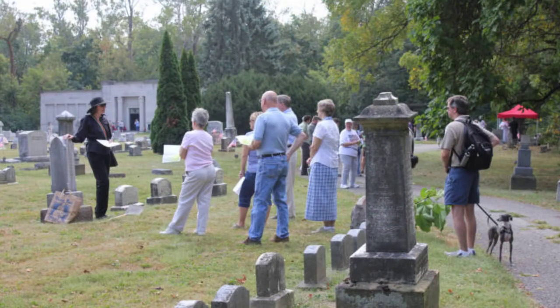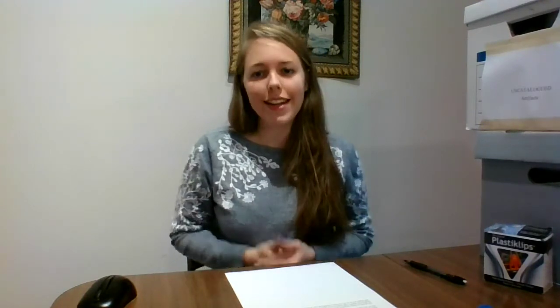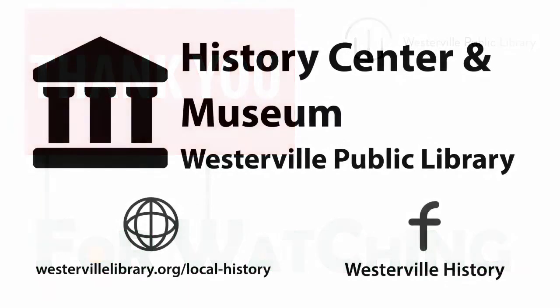The public is also welcome to come in and research any of our collections. And all of this is made possible through donations by people like you who have a passion for history and want it to be accessible for everyone. Thanks for watching, and reach out to us if you have something that you would like to donate!